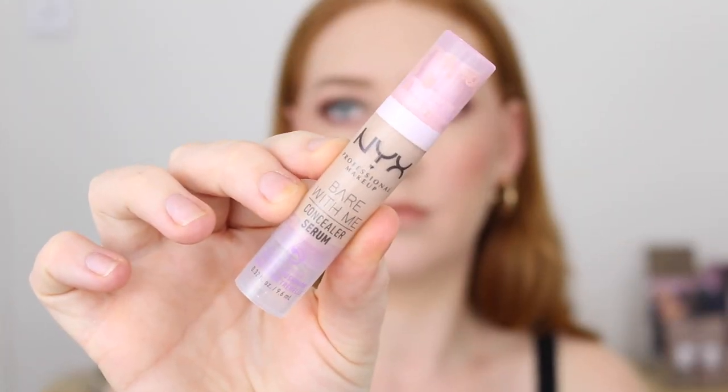A product that I just cannot put down — I'm sure I've talked about it on YouTube already but I just want to give it one last review. This is the NYX Bear With Me Concealer Serum and I haven't used a concealer that has blown me away like this in so long. I have the shade Light, which is a really nice shade for me. It doesn't give that brightening effect — it kind of just matches my skin tone, which I prefer more these days.